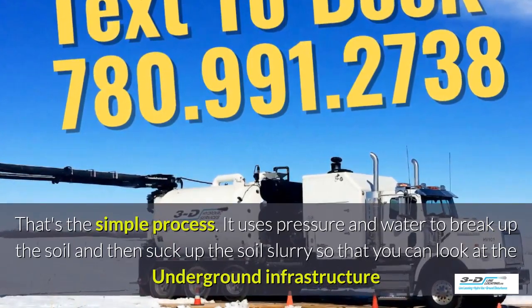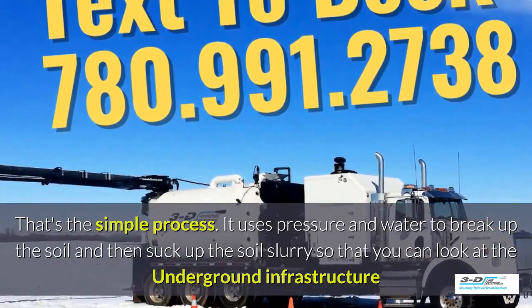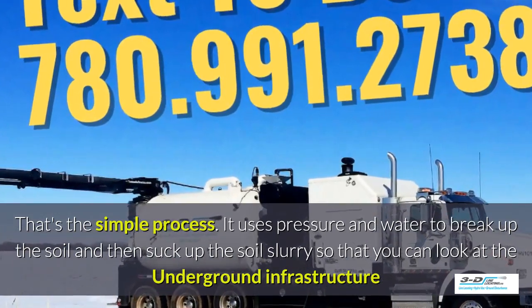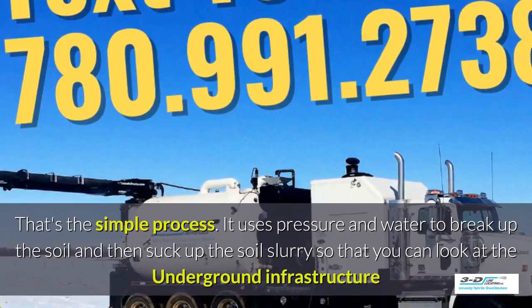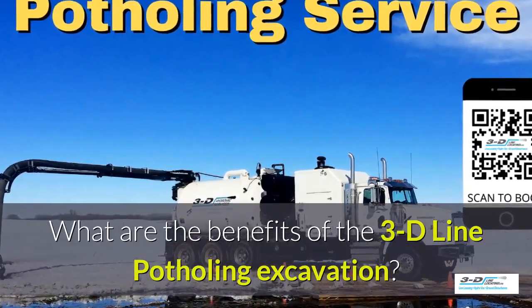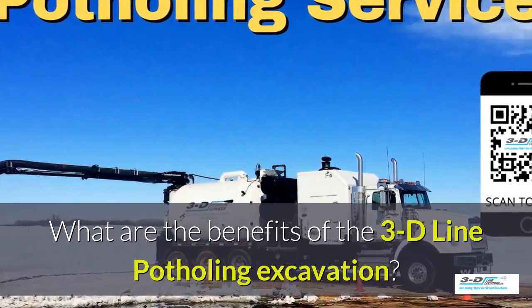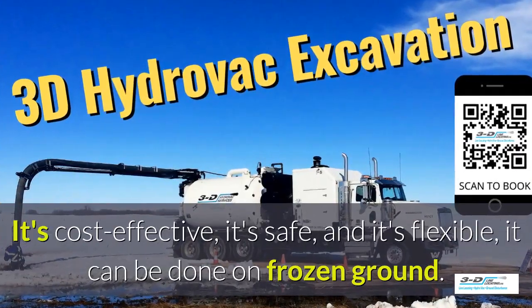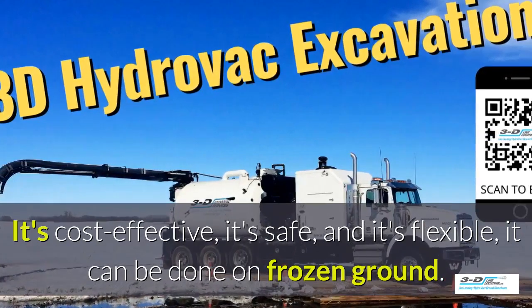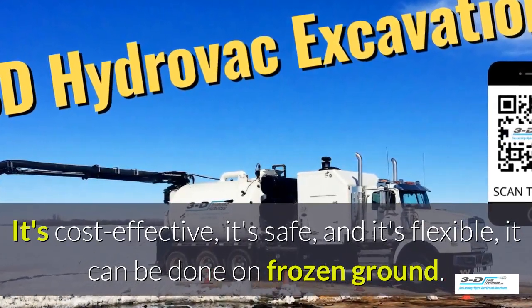It uses pressure and water to break up the soil and then suck up the soil slurry, as it's called, so that you can look at the underground infrastructure. What are the benefits of 3D Line potholing excavation? It's cost effective, it's safe, and it's flexible. It can be done in frozen ground, up to 40 below zero.